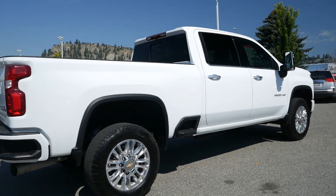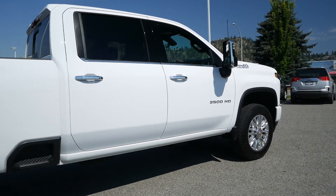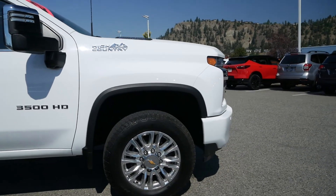If you'd like to see this 2021 Chevrolet Silverado 3500 HD High Country in person or take it for a test drive, come and see us at Colonial Chevrolet where car buying is easier than you think.